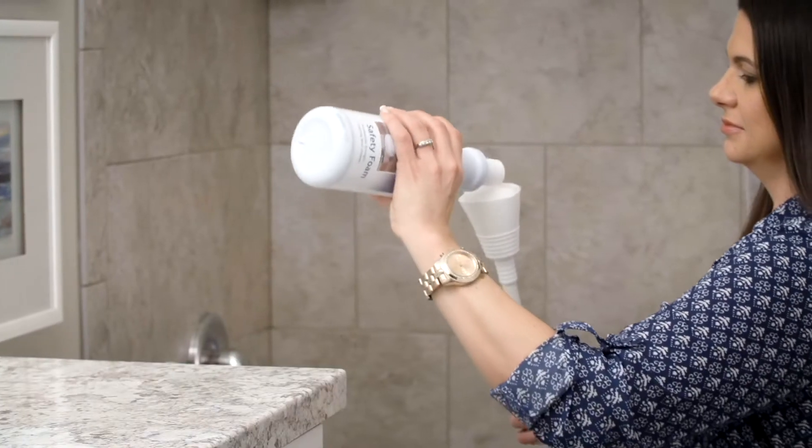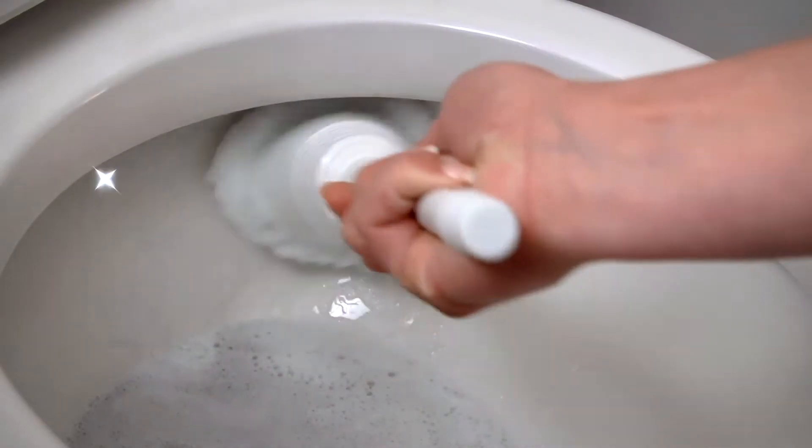Treat yourself to a sparkling clean bathroom with the professional cleaning power of Safety Foam and Showers and Stuff.